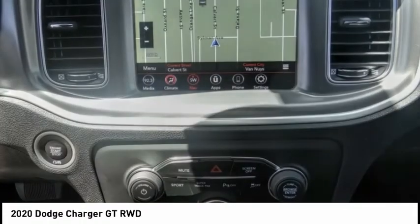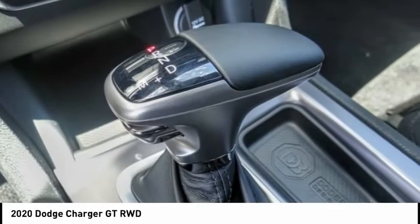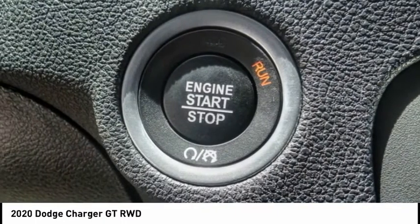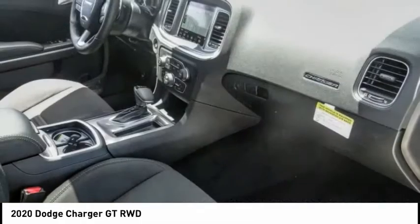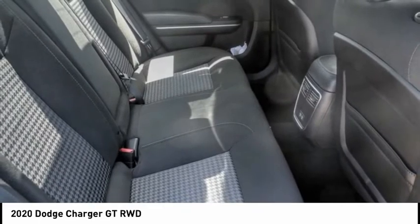Here are some of this vehicle's great options: electronic stability control, alloy wheels, brake assist, traction control, remote keyless entry, fog lights, speed control, four-wheel disc brakes, front license plate bracket, and power sunroof.